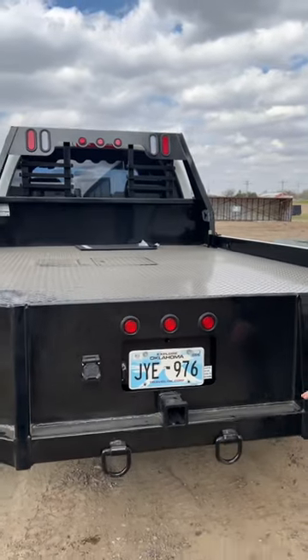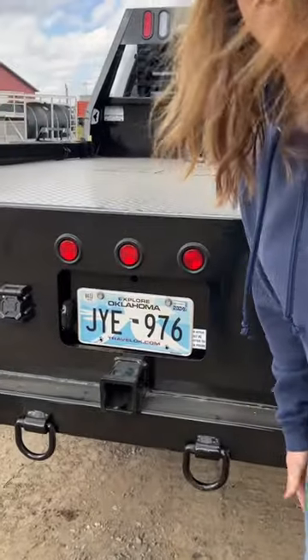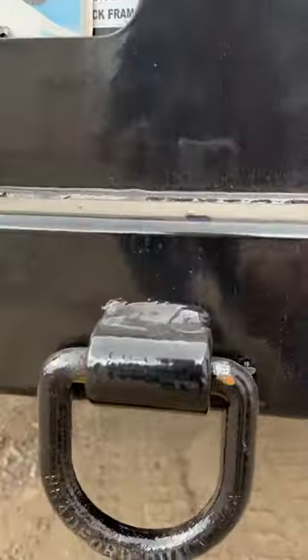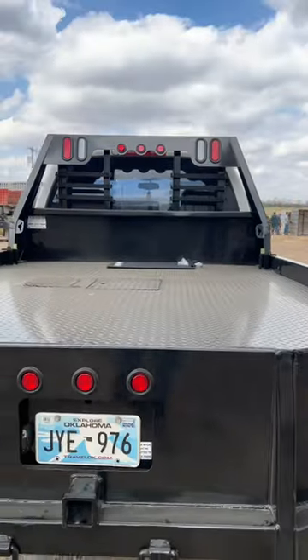Our tie rings come standard on everything. They do say Bradford Built USA. We've got plenty of copycatters out there, so that's something we added to make sure that you can tell the difference between ours and somebody else's.